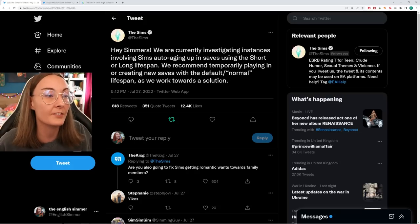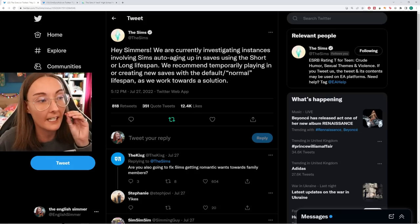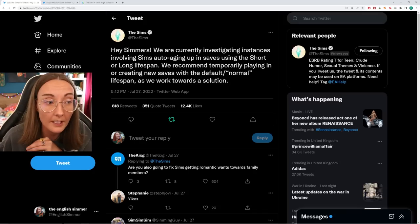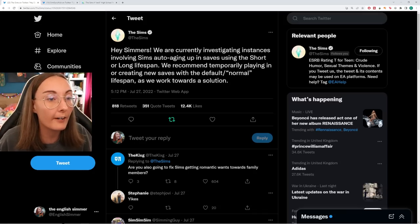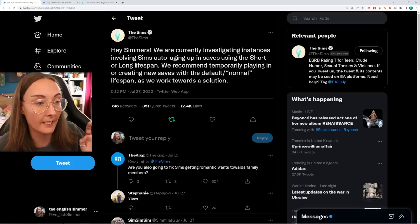The official Sims account tweeted: 'We are currently investigating instances involving Sims auto-aging up in saves using the short or long lifespan. We recommend temporarily playing in or creating new saves with the default normal lifespan as we work towards a solution.'